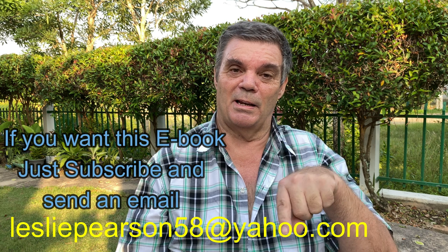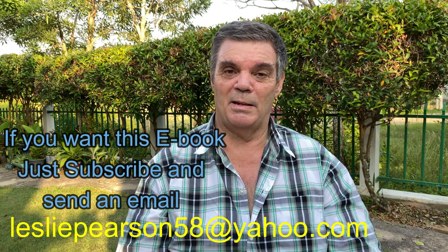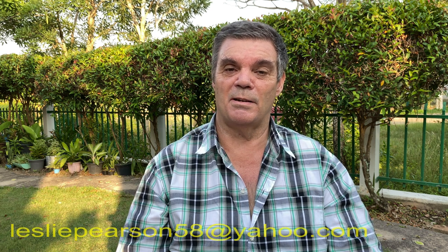I've made an e-book for those who are interested. It's about visiting Thailand — what you can get out of it, what to look for, what to do, and how to save some money. For those subscribed to the channel, send me an email on the link below and I'll send you a free copy. It's quite informative for those deciding to come to Thailand.